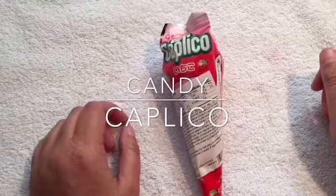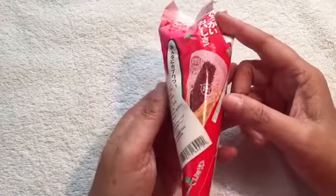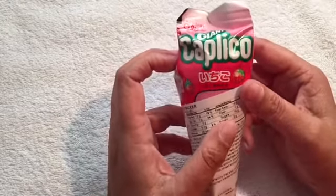Hello everyone. Today I wanted to show you all this neat looking snack from Japan — Caplico, the giant Caplico.